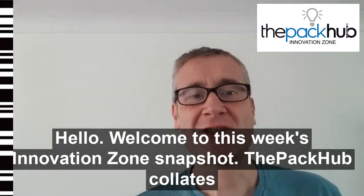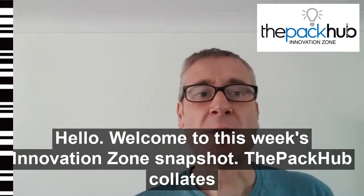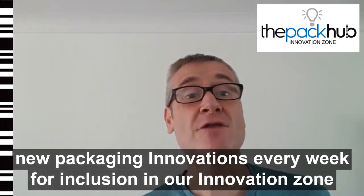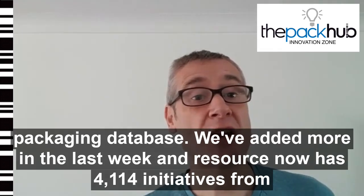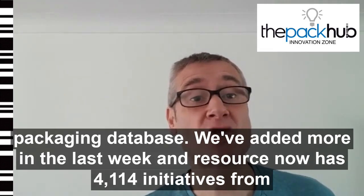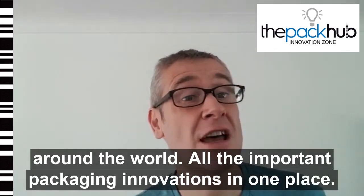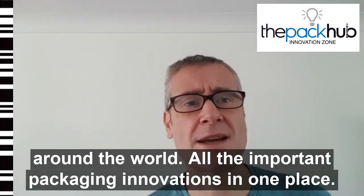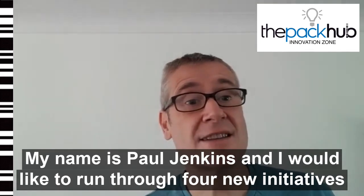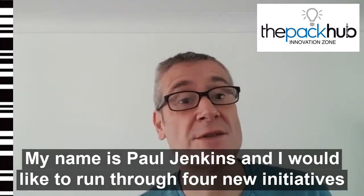Hello, welcome to this week's Innovation Zone Snapshot. The Pack-Up collects new packaging innovations every week for inclusion in our Innovation Zone packaging database. We've added more over the last week and the resource now has 4,114 initiatives from around the world — all the important packaging innovations in one place. My name is Paul Jenkins and I would like to run through four new initiatives for you today.